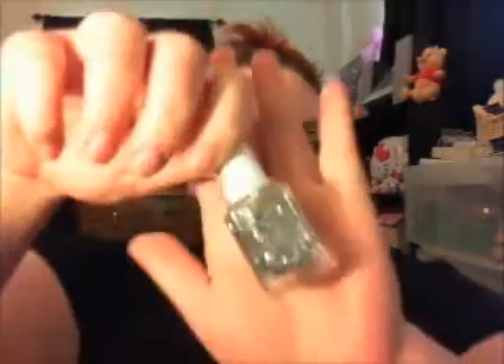Then there's my Essie Luxe Effects nail polish in Set in Stone. It has these octagonal pieces of glitter throughout and it reminds me of the 90s — I grew up in the 90s and I totally love polish like this. They're bringing these back and I love it. I'm way into glitter right now. And here is my matte glitter in 3D Silver — the 3D effect is so cool. Love it.